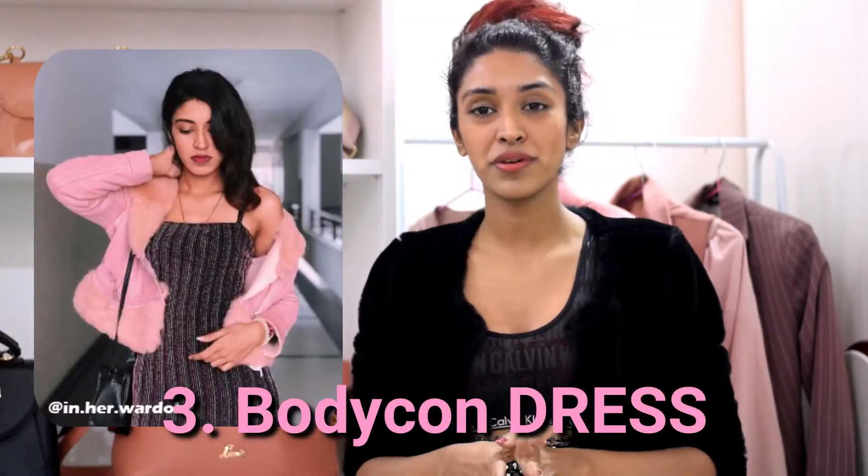By now I'm sure you understand that I have a thing for sequins, glimmer, and shimmer when it comes to my party outfit. This is a cute bodycon mini dress that you can pair with probably stockings or a nice jacket to stay warm for the winter, or you can just keep it as is.